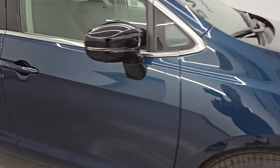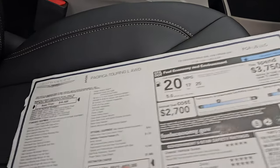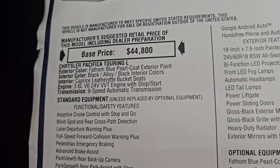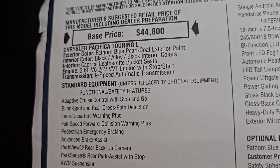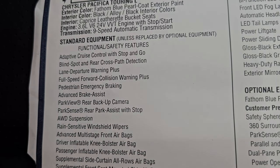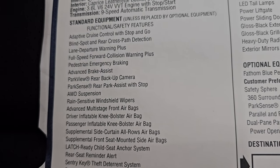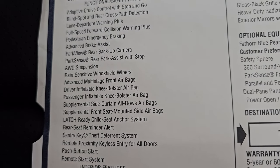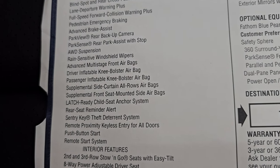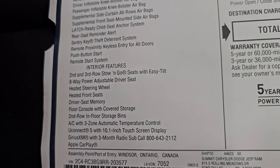Let's go look at that original window sticker so you can check out all the options on here. Feel free to pause this. Everything on your left here is standard on the Touring L package, including the adaptive cruise control, blind spot, lane departure, full-speed collision warning plus, pedestrian emergency braking, and all those safety features. All-wheel drive suspension, latch, rear seat reminder alert, push-button start, remote start.